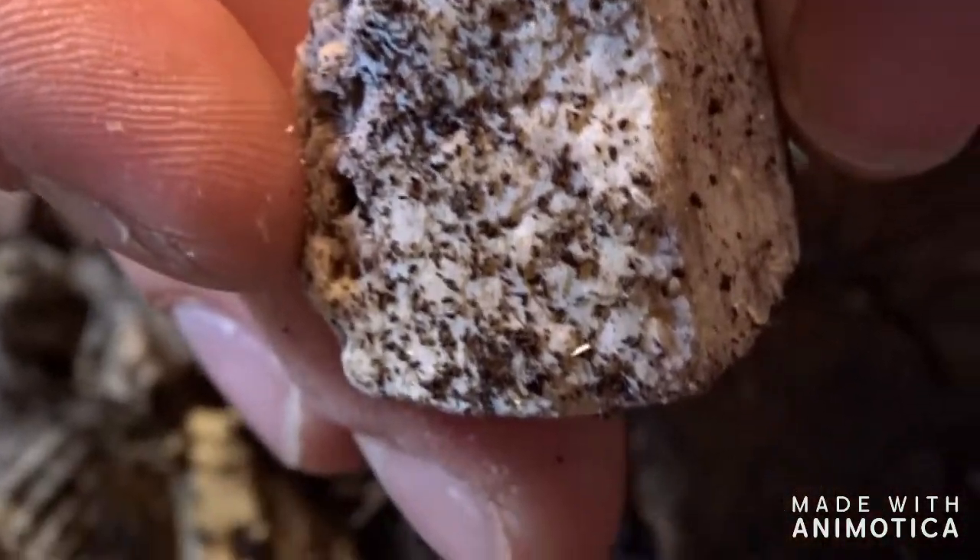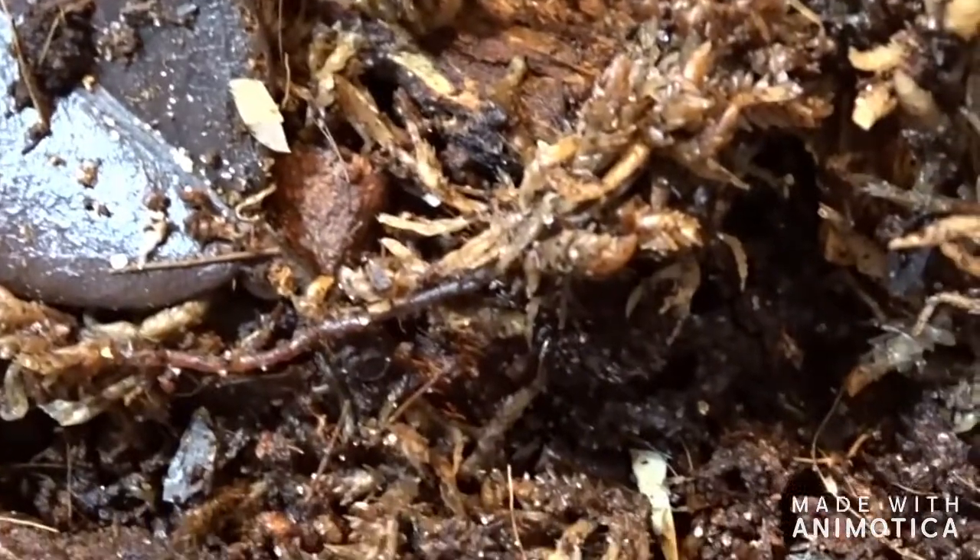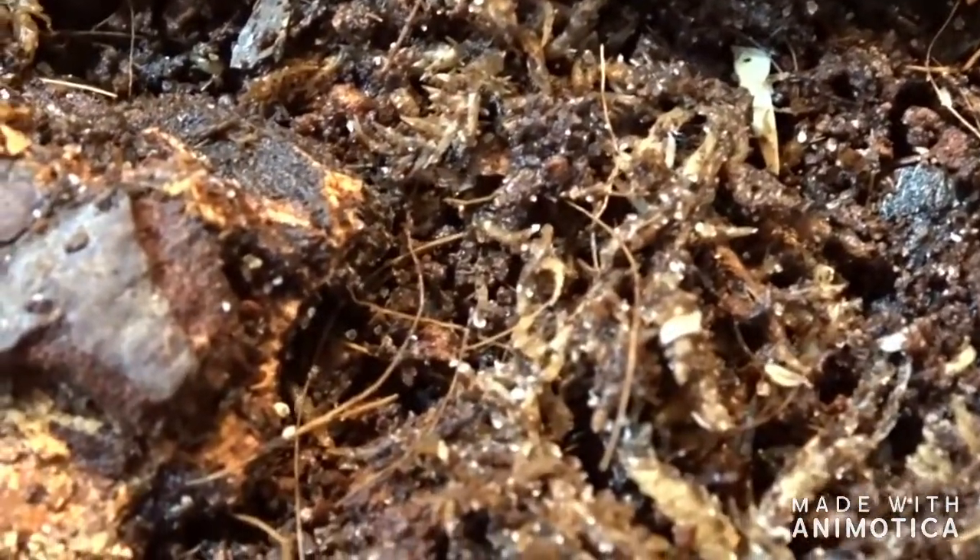I've been having really good luck with these dwarf white isopods too. They seem to be more of the durable — or hearty — species I would say.